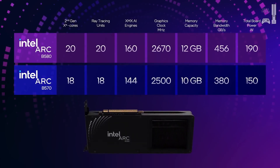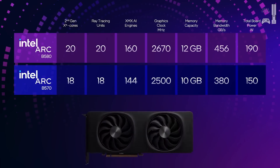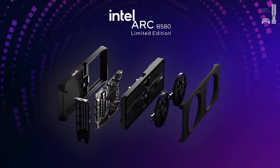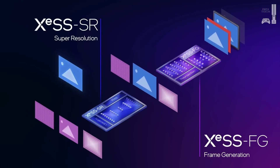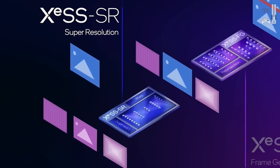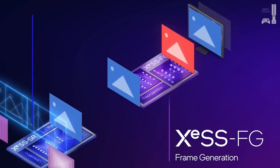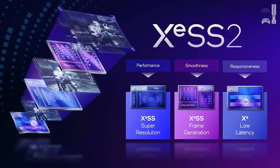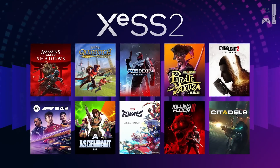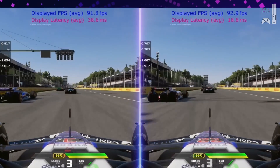Benchmarks and tech specs are one thing, but what about those real-world drawbacks? Power consumption is definitely something to think about — the B580 draws more power compared to some rivals. It's a trade-off, like a sports car with a powerful engine guzzling gas. As for driver issues, it's a mixed bag. Intel has made progress, but glitches and compatibility problems still appear. The advice: stay updated, as Intel releases driver updates regularly that fix bugs and improve performance.